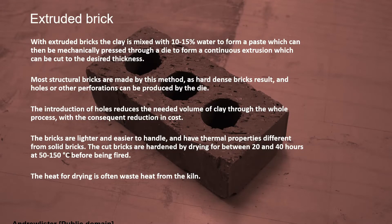One of the most common modern methods is an extruded brick, where a paste is put into a machine and mechanically pressed through a die to form a continuous extrusion, which is then cut to a set width. This method is predominant for making structural bricks as it gives a hard, dense result. The picture shows three holes or perforations within the brick, which allows less clay to be used without compromising strength. These bricks are lighter and easier to handle and, because they're extruded, they have different thermal properties from solid bricks.